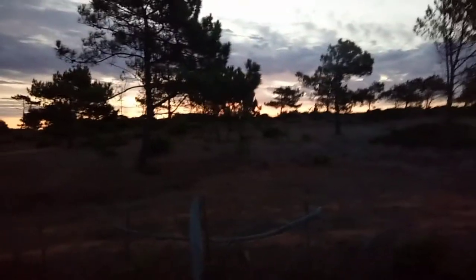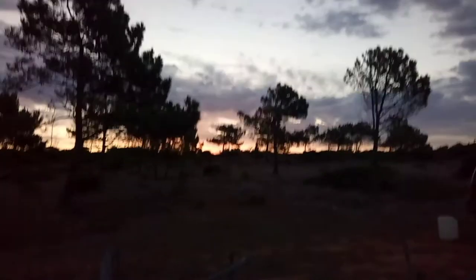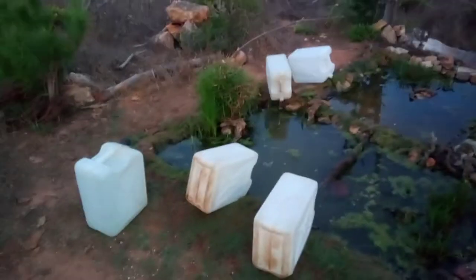Bon dia, good morning! Here down in Sagrush again today. As you can see, the sun hasn't quite come up over the horizon. I'm here putting water in the pond — another 300 litres of water.